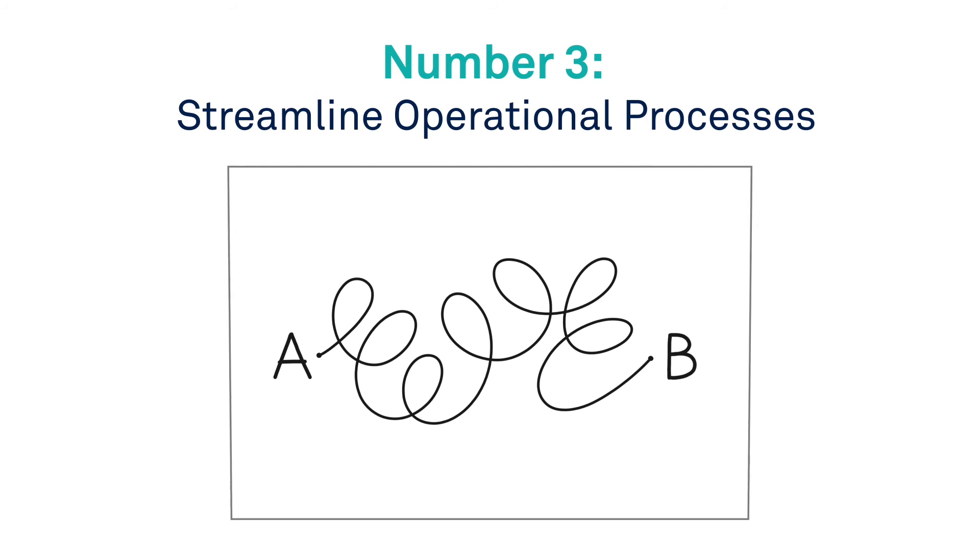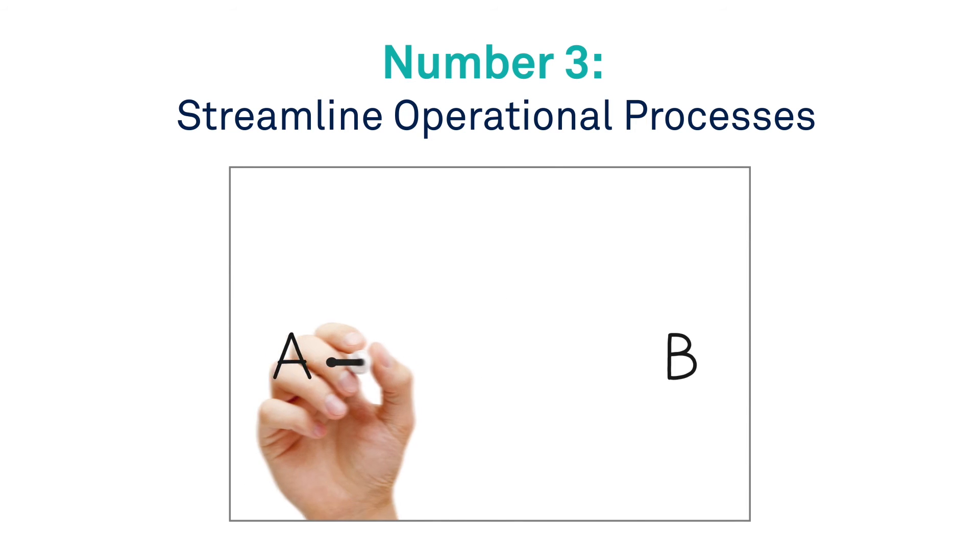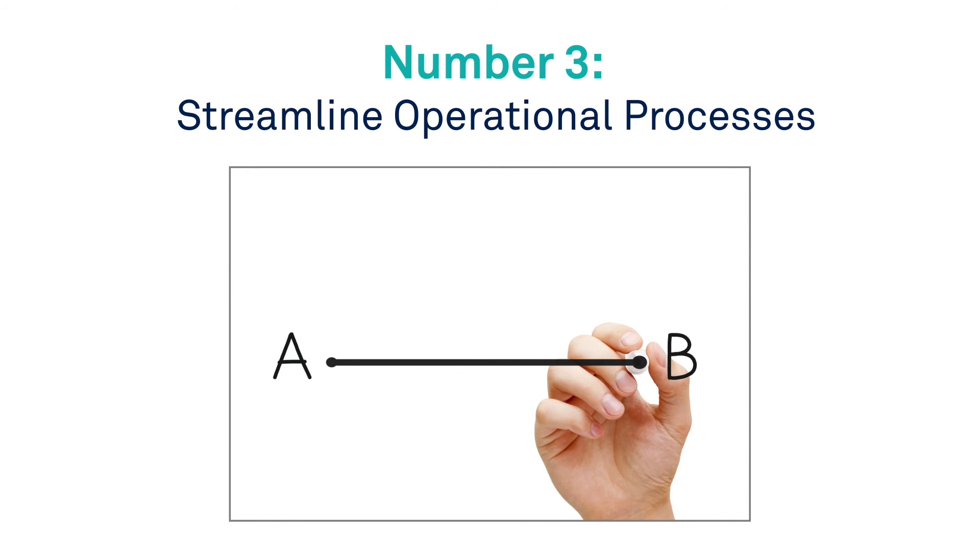Number 3: Streamline operational processes. Optimize study and site creation and personnel administration.